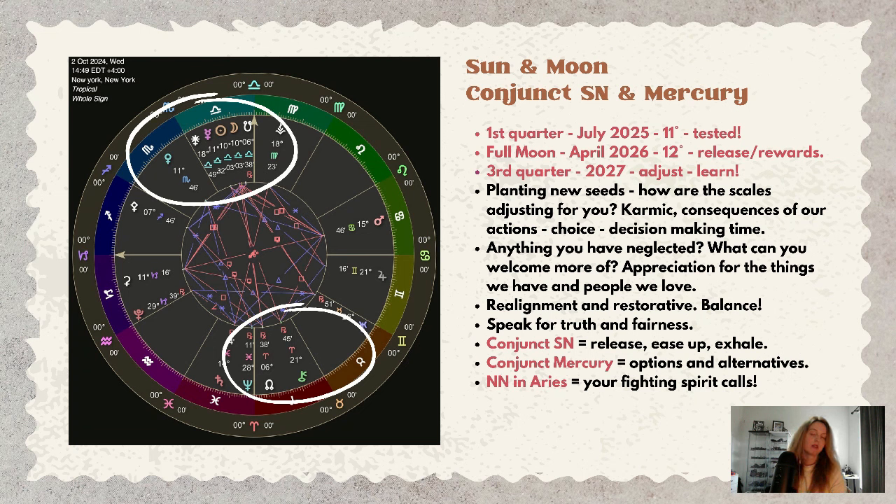It's also about speaking up for truth, fairness, and justice. Some justice and legal matters may come up around this new moon. By July 2025, as the first quarter moon occurs in Libra, the intentions you set now will be tested. By April 2026, during the full moon in Libra, we will release and shed — rewards and clarity will occur. By 2027, the third quarter moon in Libra brings adjustment and reflection. This story is just beginning.